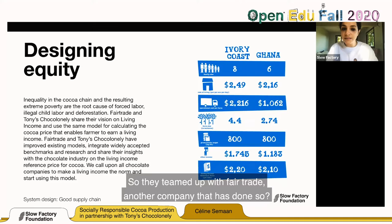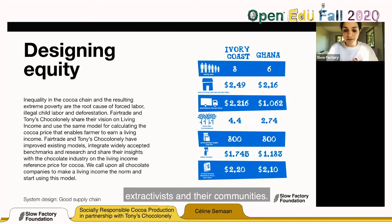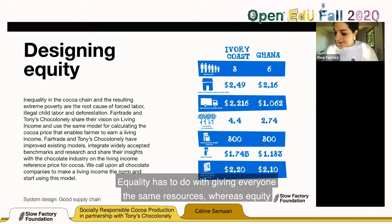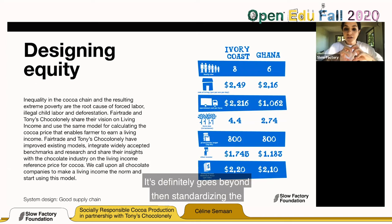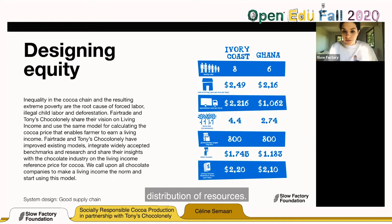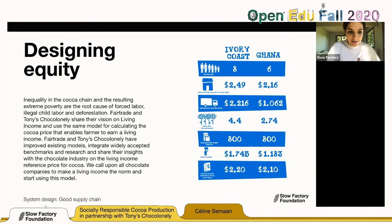Tony Chocolonely worked closely with fair trade to expand their model because fair trade was not built to eradicate poverty or child labor. They teamed up with fair trade. Similarly, Veja in the fashion industry also went above and beyond — teaming up with fair trade and expanding their model to take care of farmers, extractivists, and their communities. Equality is giving everyone the same resources, whereas equity involves distributing resources based on the needs of the recipients. Working in the Global South requires case-by-case models as the basis of designing for equity.